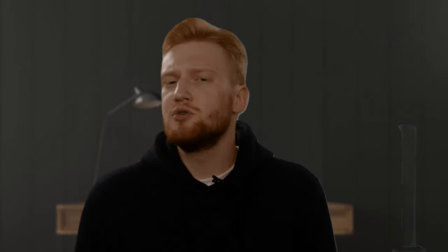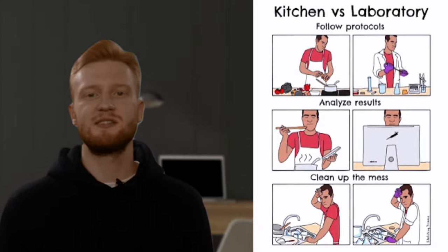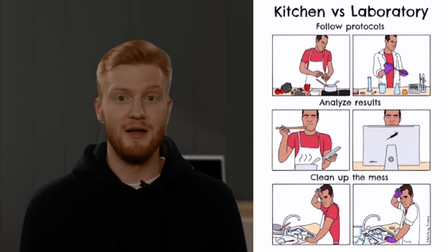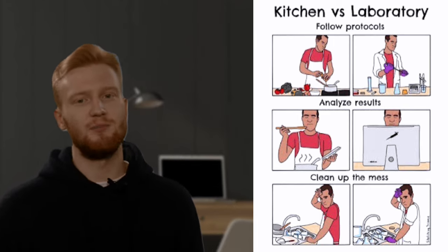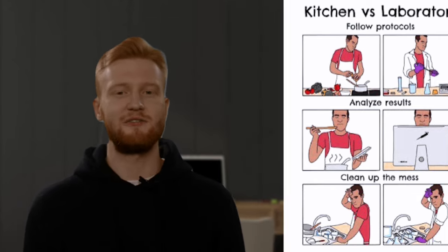Remember the first time you saw the lab? Lots of glassware, equipment, reagents — and what should you do with all of that? Breathe. A lab is almost like your kitchen. To cook well you need to practice, have dishes, know how to switch on an oven, know where everything needs to be kept, and finally read and modify the recipe according to your preferences.